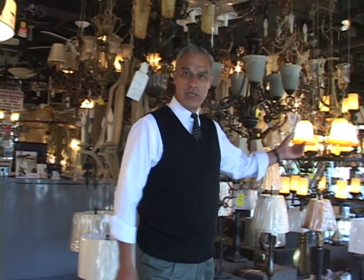Hello and welcome to Royal Lighting. My name is Nick, I'm the manager here. We're a family-run business for over 20 years. Come on in and take a look around.